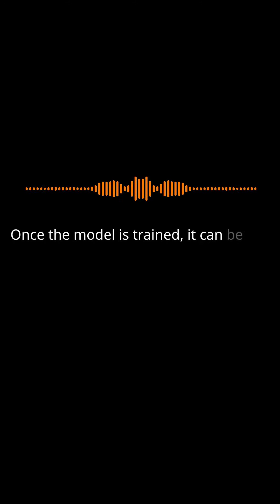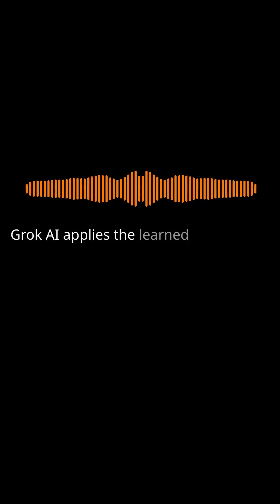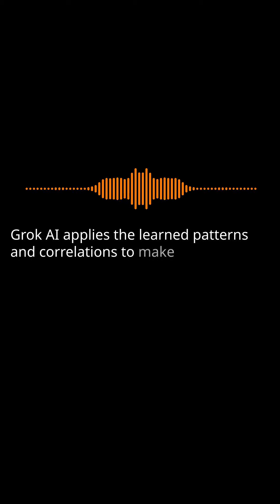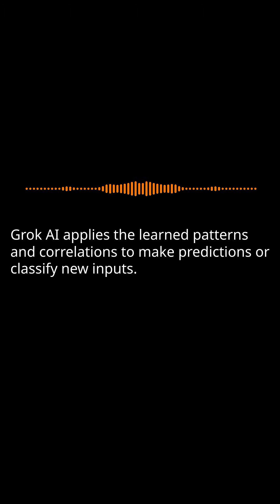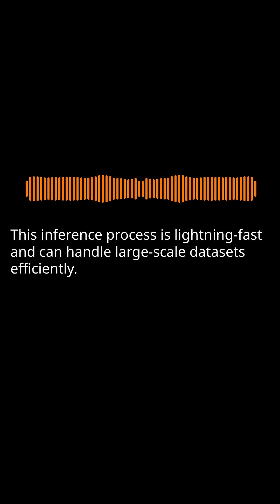Once the model is trained, it can be used for inference on new, unseen data. Grok AI applies the learned patterns and correlations to make predictions or classify new inputs. This inference process is lightning fast and can handle large-scale datasets efficiently.